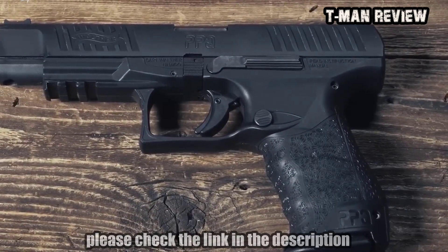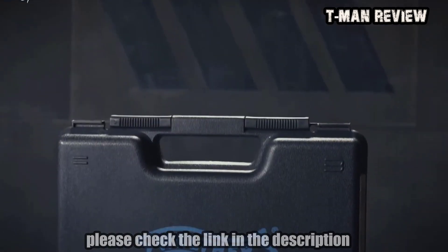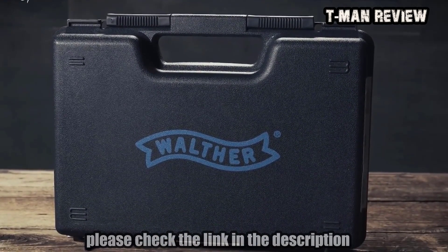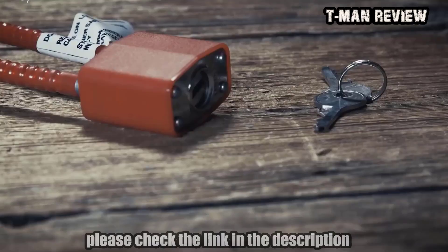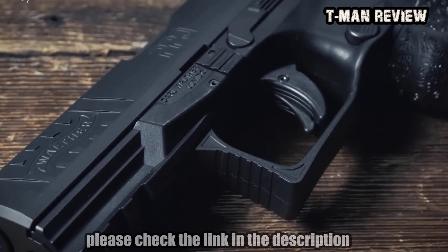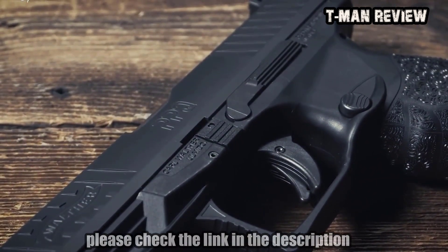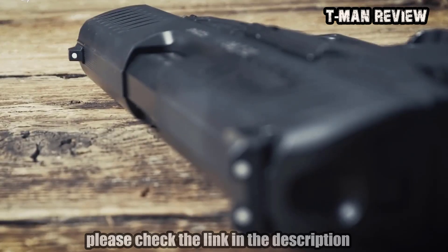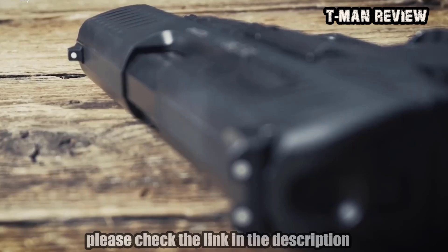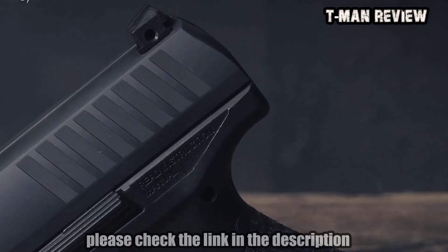The .40 caliber is available in a 4-inch and a 5-inch model. All models come with a foam-lined hard case with a chamber flag, a detailed instruction manual, and a DOJ-approved lock. The matte-finished, Tenifer-coated slide has front and rear serrations for easy non-slip operation. On the slide, you have low-profile, no-snag three-dot polymer sights for rapid aiming and target acquisition, and the rear sight is adjustable for windage.